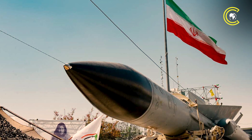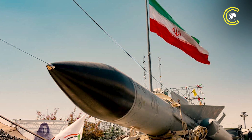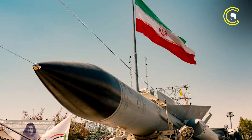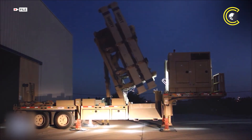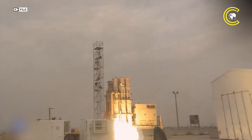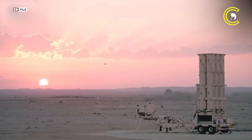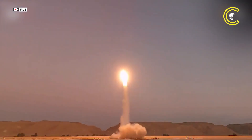While the Iron Dome effectively handles low-altitude, short-range threats, Iran's ballistic missiles — launched from hundreds or even thousands of miles away — require more robust responses. This is where Israel's other air defense systems come into play: the Arrow 2, Arrow 3, and David's Sling. The Arrow systems are Israel's answer to high-altitude, long-range ballistic missile threats.